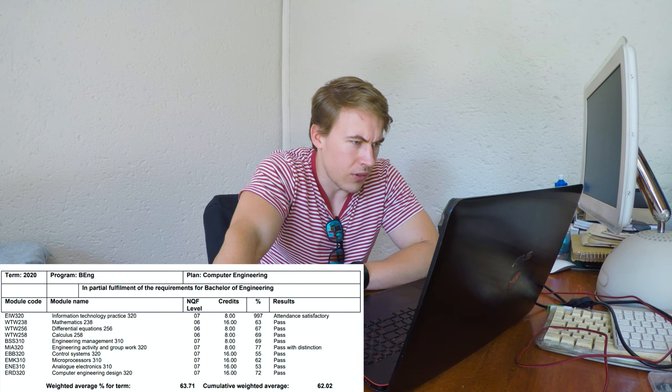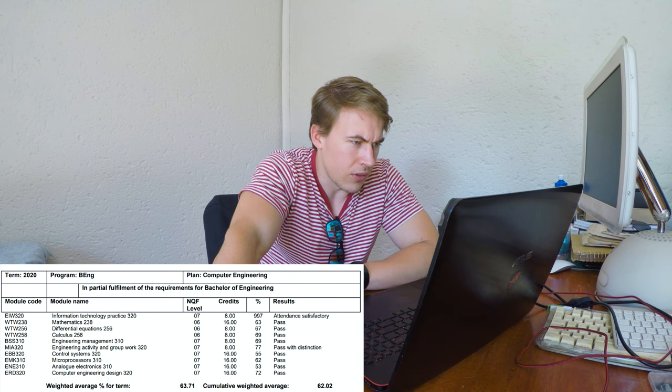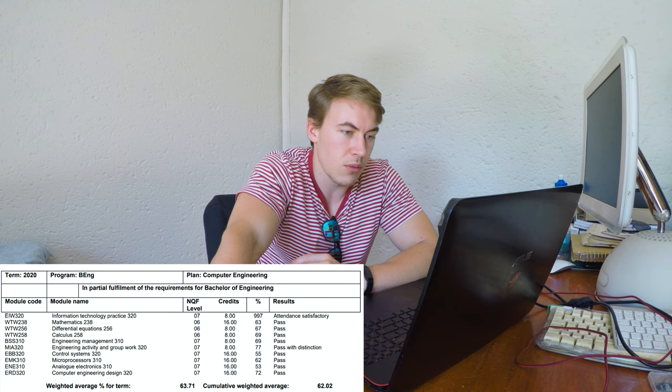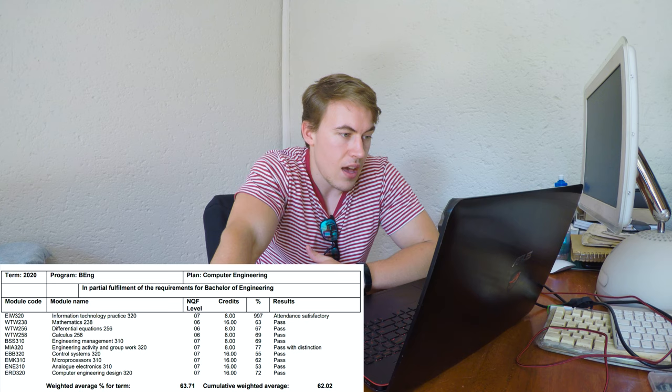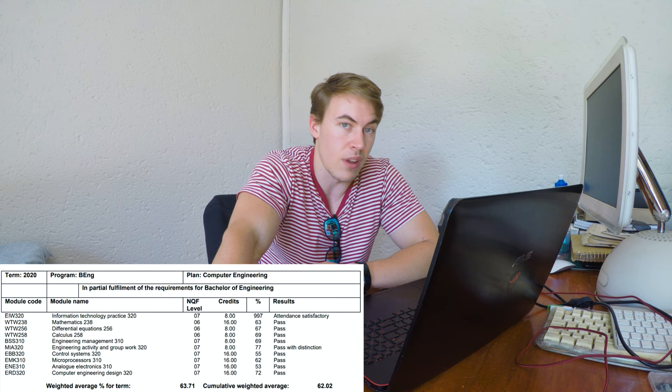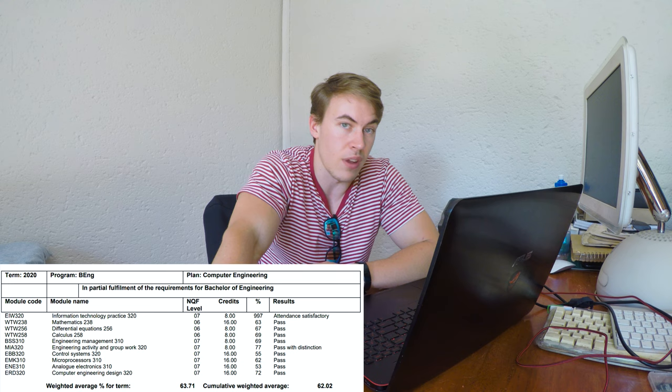In my third year my average was back up to 63%. I was retaking second-year courses: differential equations, which I'd failed, I passed with 67; calculus 258, which I'd failed, I got 69. I also got 69 for engineering management, 77 for engineering activity and group work, 55 for control systems, 62 for microprocessors, 53 for analog electronics, and 72 for computer engineering design. Overall a much better set of results.